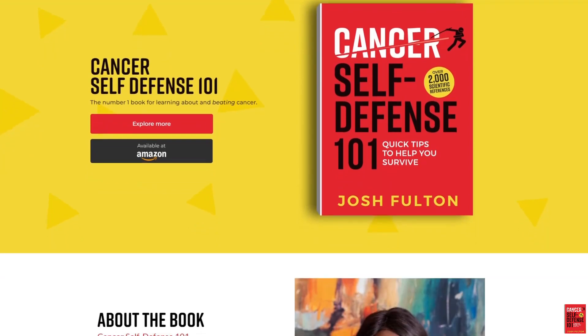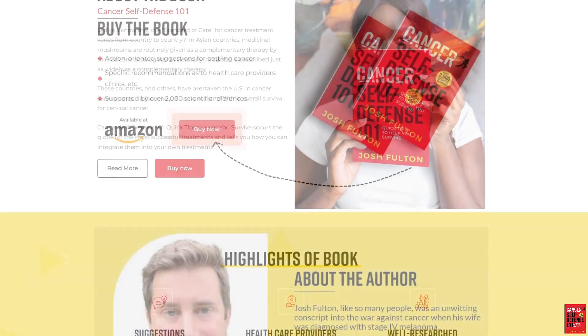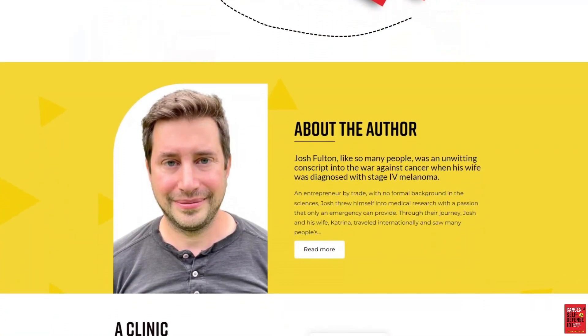For more information about immune checkpoint inhibitors, please see the book Cancer Self-Defense 101: Quick Tips to Help You Survive.